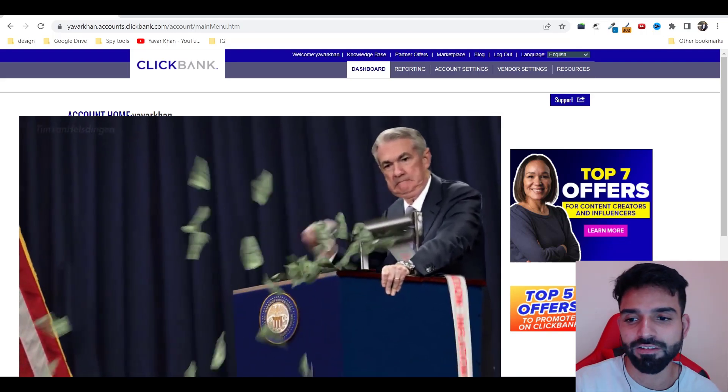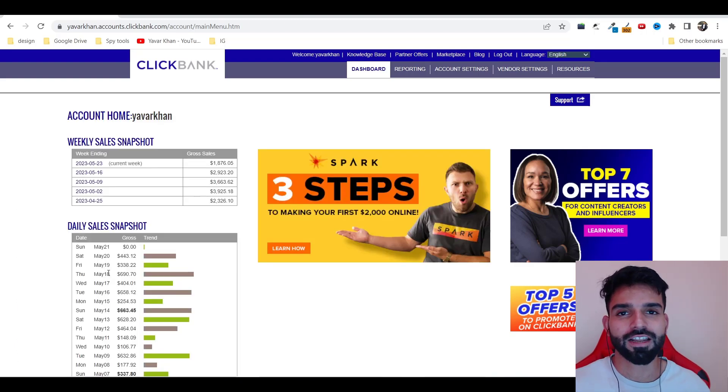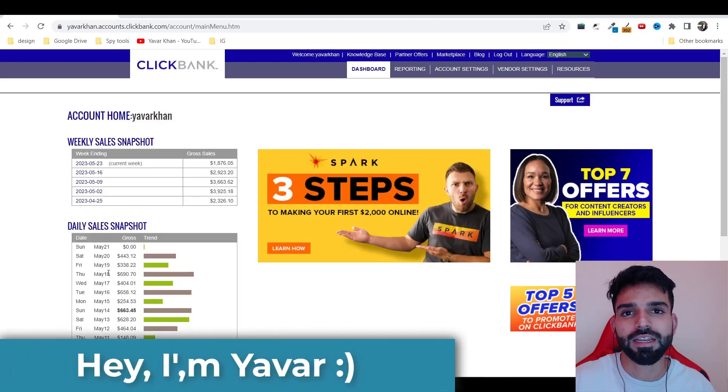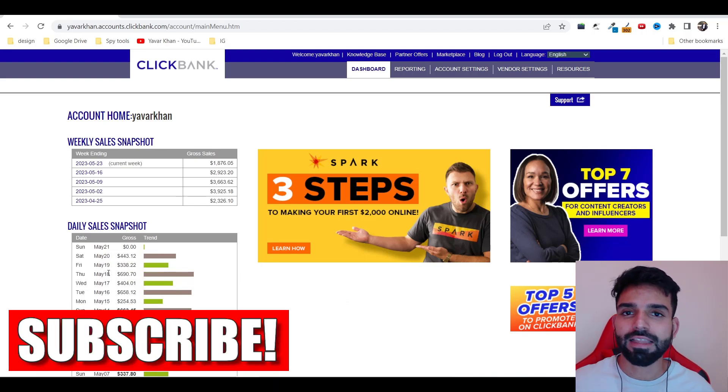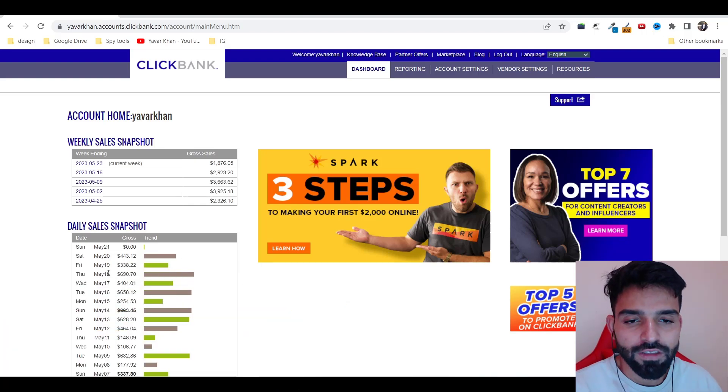Before I begin, my name is Yavulkan. I create a lot of videos on how to make money online, so please consider subscribing. Let's get started.